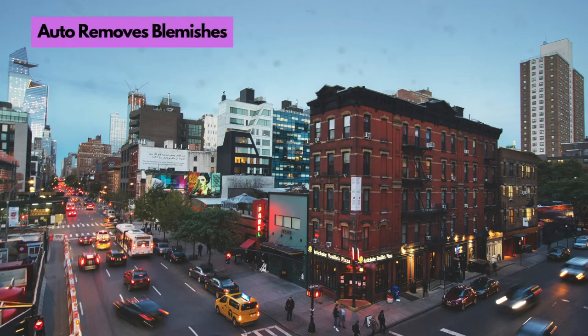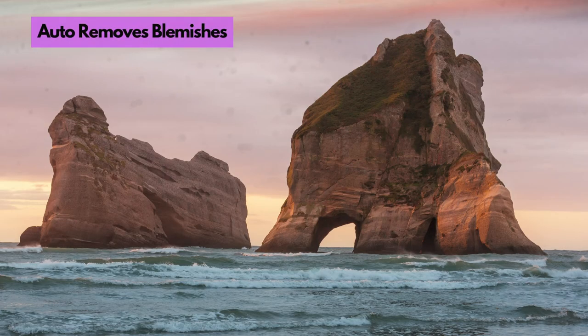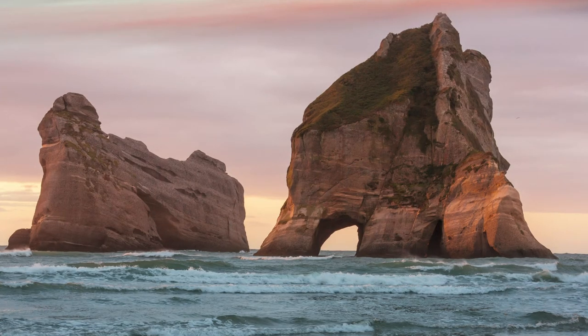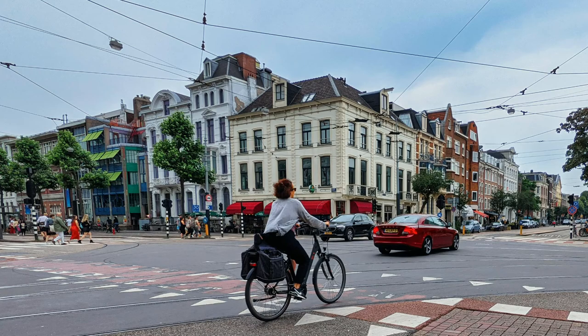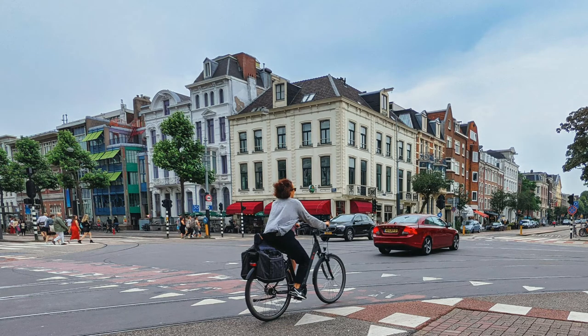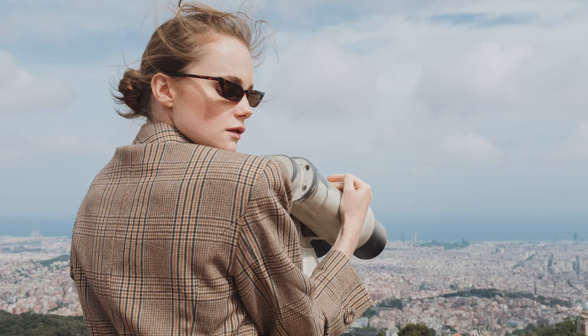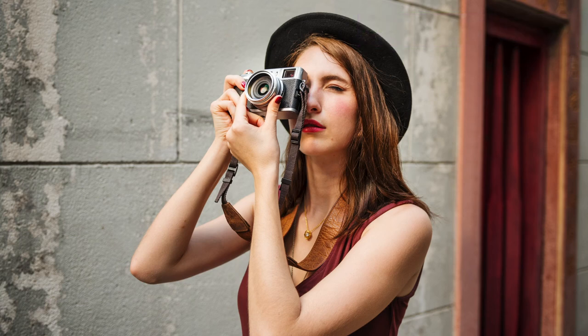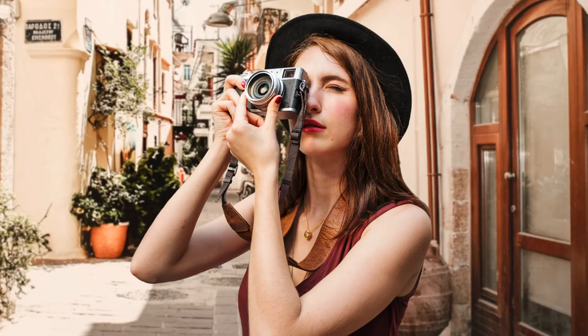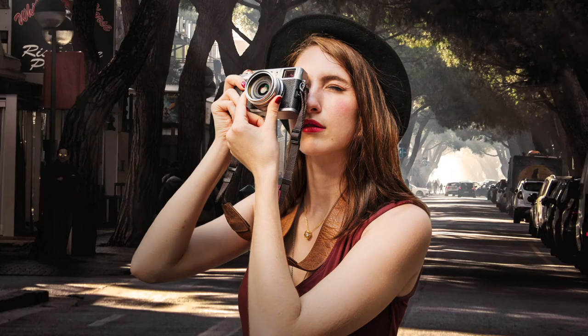Remove blemishes and distracting elements. Luminar Neo automatically recognizes and removes artifacts caused by a dirty camera sensor or lens. New tools also make removing unwanted background elements easier. You also have really powerful background replacement — take full control of the background for all of your portrait photos by quickly replacing it with an all-new image or background in just seconds.